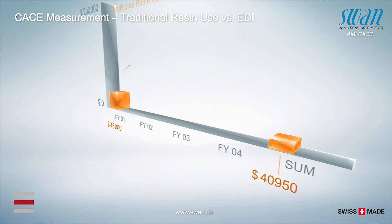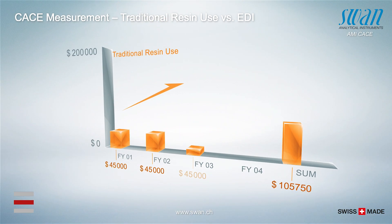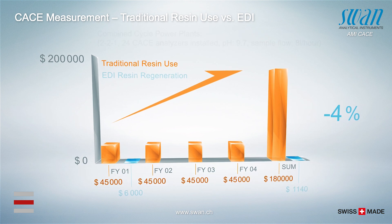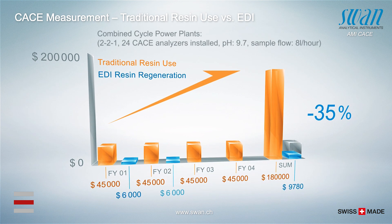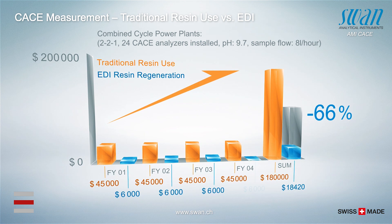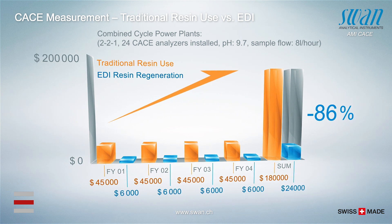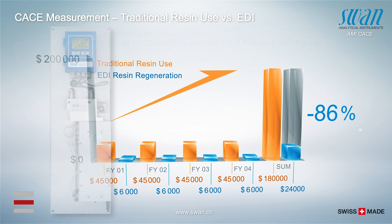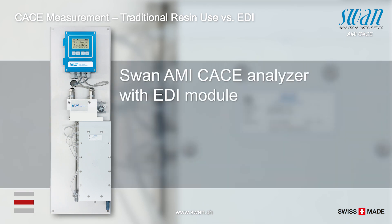The comparison between two combined cycle power plants shows significant differentials in operational expenditure. The decisive cost factor in cation monitoring is the use of either traditional resin columns or EDI modules. In this situation, using an EDI module reduces the OPEX of cation monitoring by around 86%. Swan's cation analyzer is the only cation analyzer with an integrated EDI module.